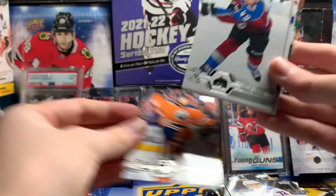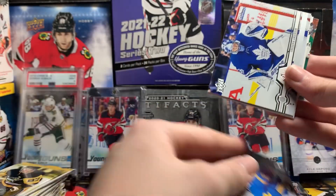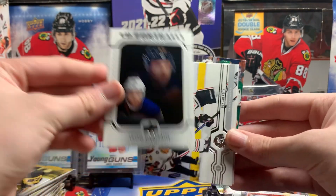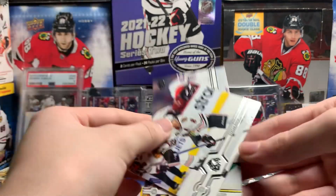Alex Chason, Samuel Gerrard, Ryan O'Reilly, Jonathan Days in the back, Frederick Anderson, Leon Dreitzaitl UD Portraits. We're getting all the good players, at least, for the portraits. Duncan Keyes, nice. Jeff Petrie and Tom Wilson.